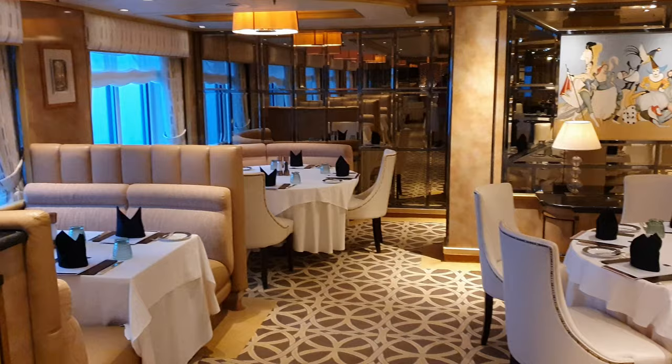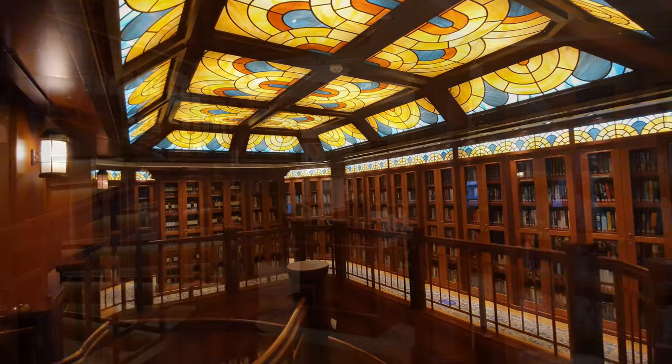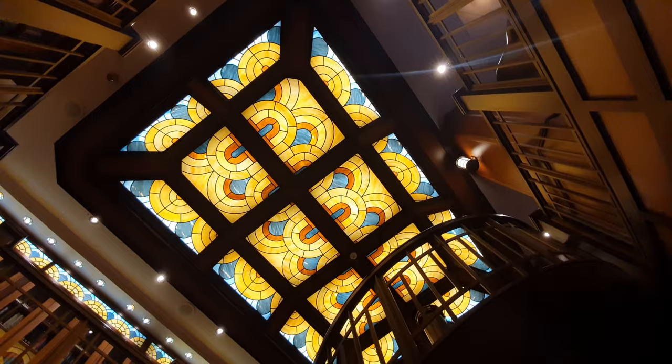Nearby there's also the library. This has to be the best library I have ever seen on a ship, spanning two decks between Decks 2 and 3, featuring a gorgeous glass ceiling at the top and connected by a spiral staircase. It offered a huge range of books, and I imagine this space will be really well utilised on Queen Elizabeth's longer voyages.